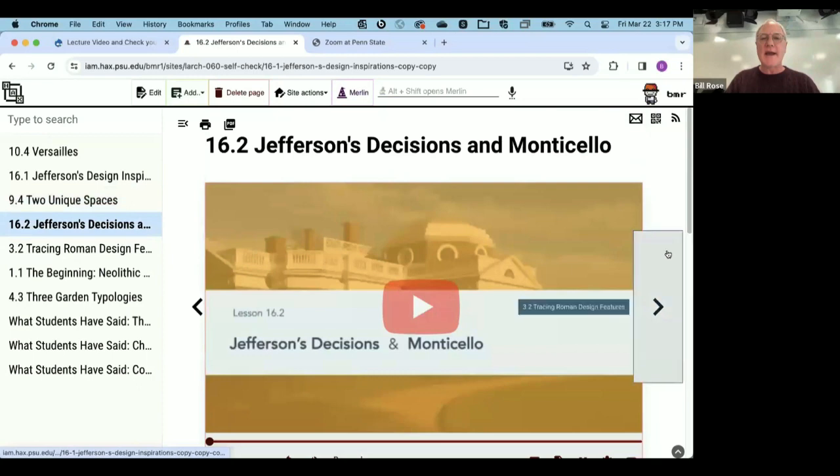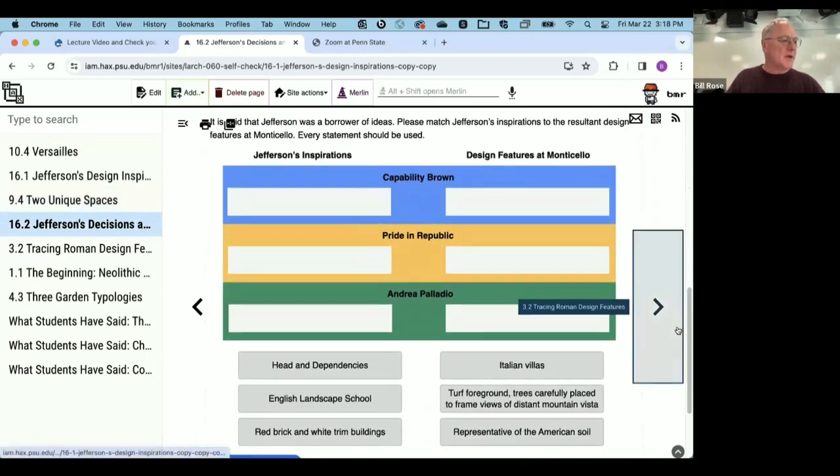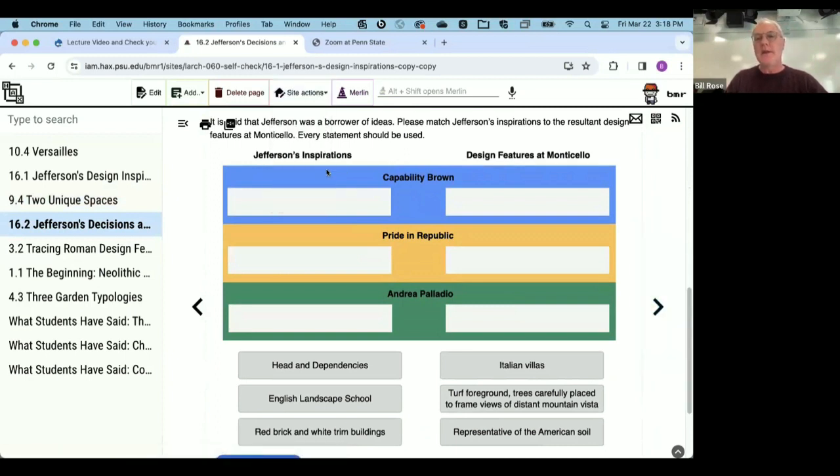Two more examples to show the flexibility of these formats. One asks about Jefferson as a borrower of ideas as seen in Monticello. We helped the student a bit by pointing to Capability Brown and Andrea Palladio as sources he would have borrowed from. Students choose the inspirations, but it has to match the specific design feature from Monticello — there's only one correct answer for each slot.